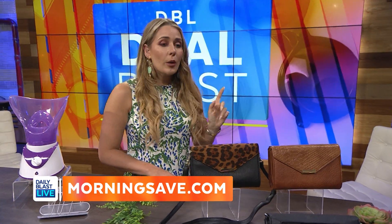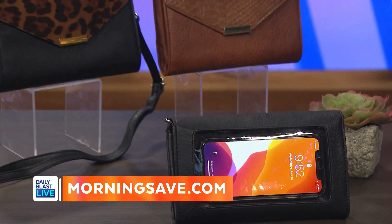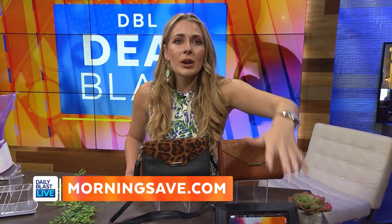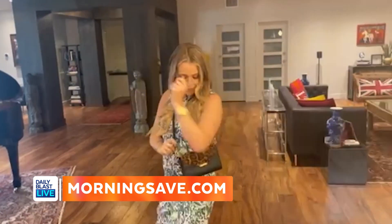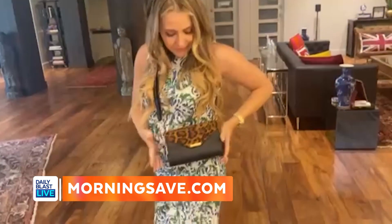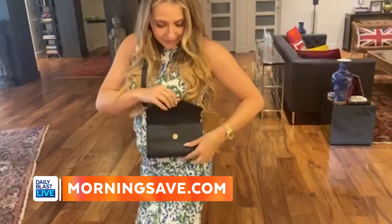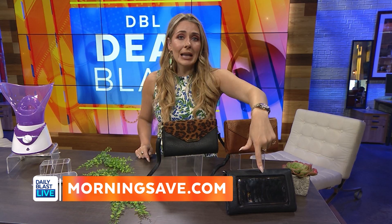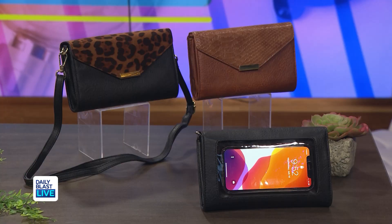Last but not least, I've got something that blends fashion with function. It's the two-pack Touchscreen Purse, backed by Lori Greiner. You can keep your smartphone clean, safe, and accessible — just touch it through the back with a protective see-through touch window so you can see your texts, talk, browse social media, and more.